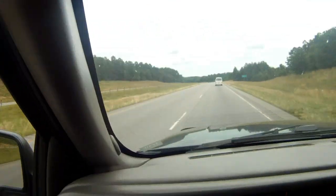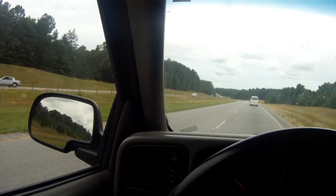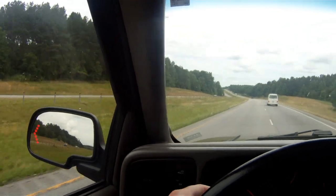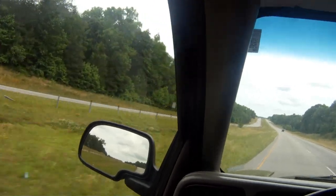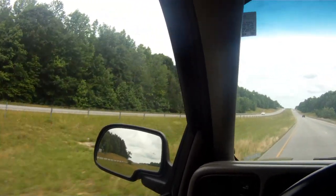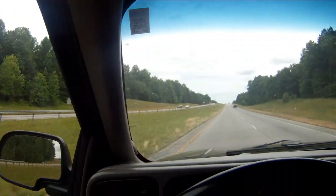Actually, let me turn the air conditioning off — that might help isolate it. Yeah, you can definitely hear that around the A-pillar. Let me slow back down.